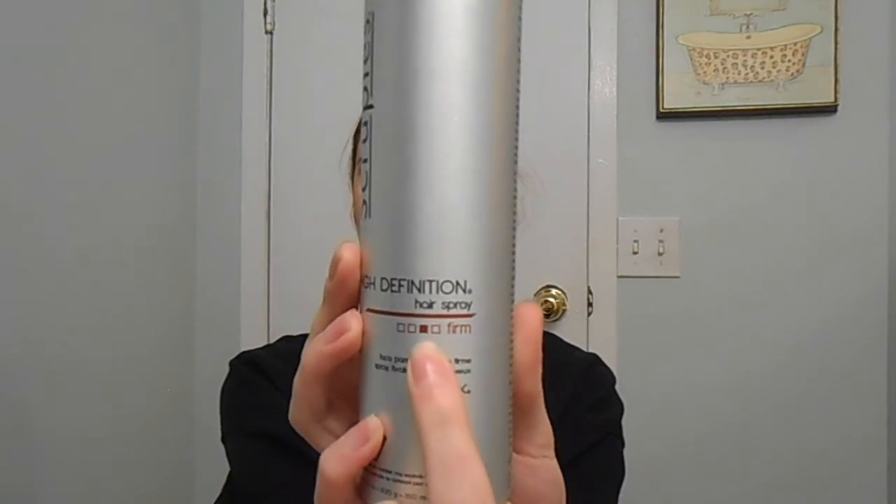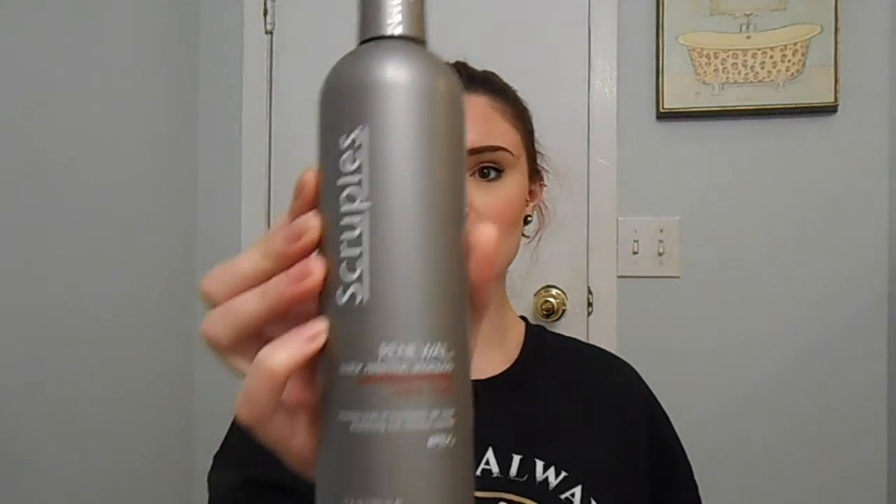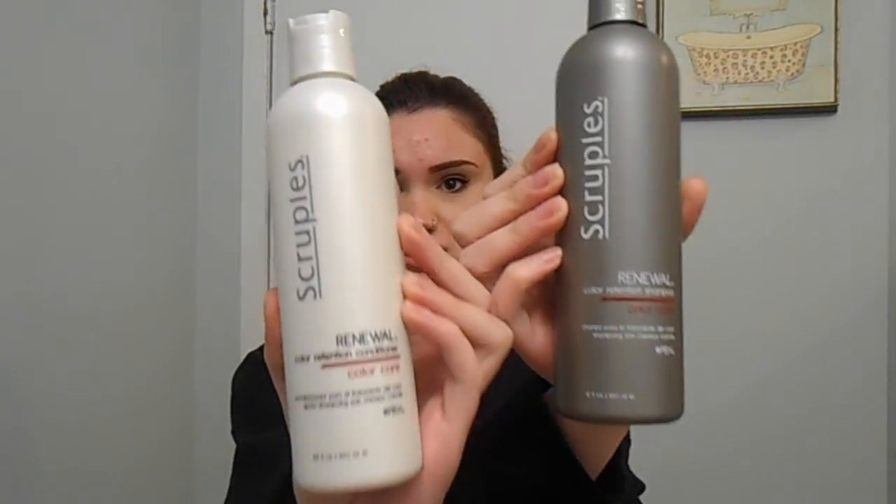Then there's a work party — I work at a spa that's beside a hair salon. They're the same owners that own both places. We had our Secret Santa and they got us a couple things. This is the high definition hairspray, level three hold firm. I'm not a huge hairspray person, but when you need it it's good to have. Then this is the Renewal Color Retention Shampoo and the Renewal Color Retention Conditioner.